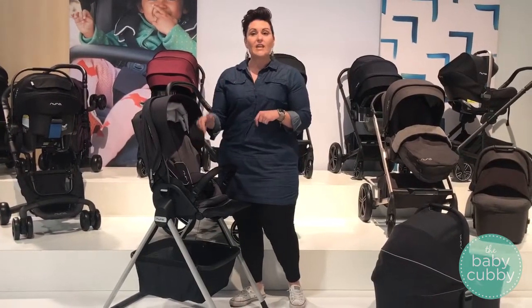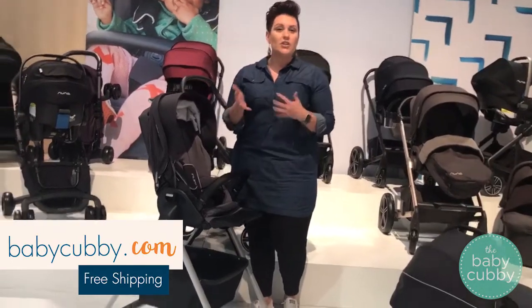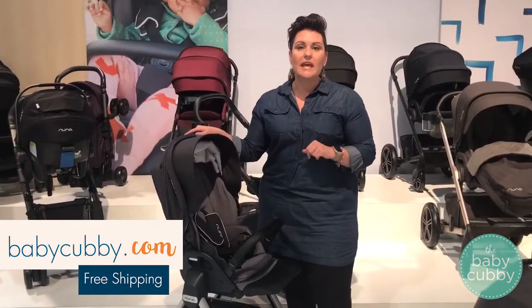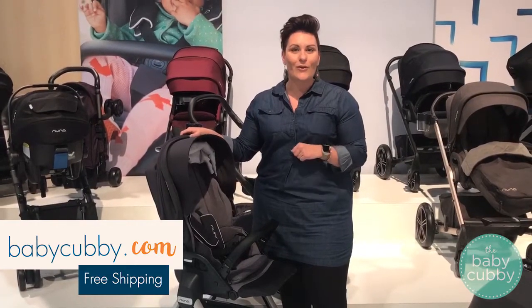This stand retails for $99 and it's going to ship around December, so we're really excited for that. Check out our website at babycubby.com and you can pre-order. Thank you.